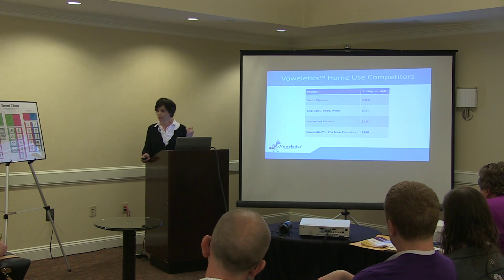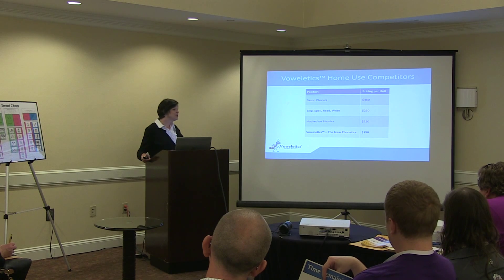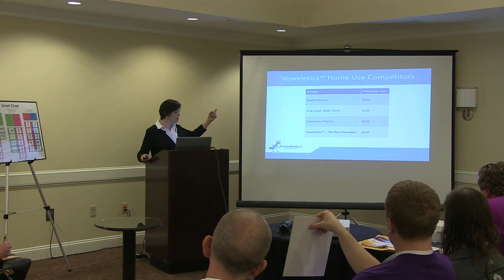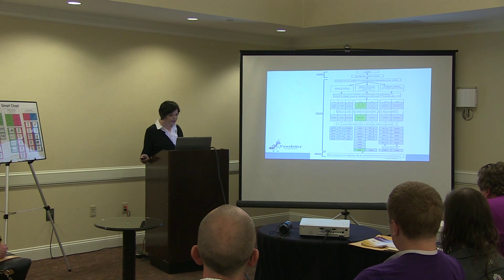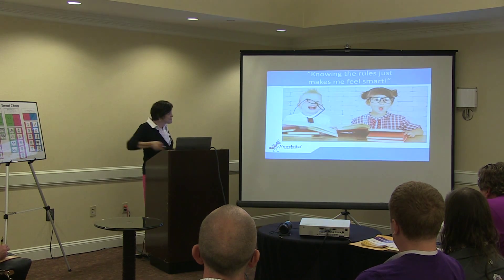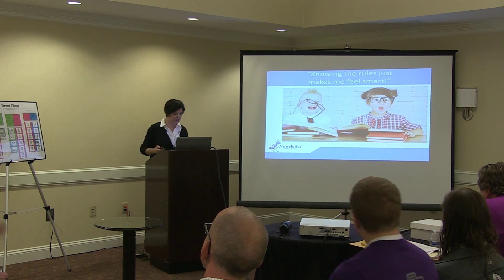Rosetta Stone, though not a direct competitor, is a leader in online education, starting with one man's vision to create a language-learning program, becoming a public company in 2007. Poised for greatness, Vowletics has a vision and plans to deliver it and set itself above the standard learning system. This is the Vowletics flowchart from our methodology patent application. Children learn this essential information; however, we provide them with the exact tools — fun and engaging learning tools grounded in science.